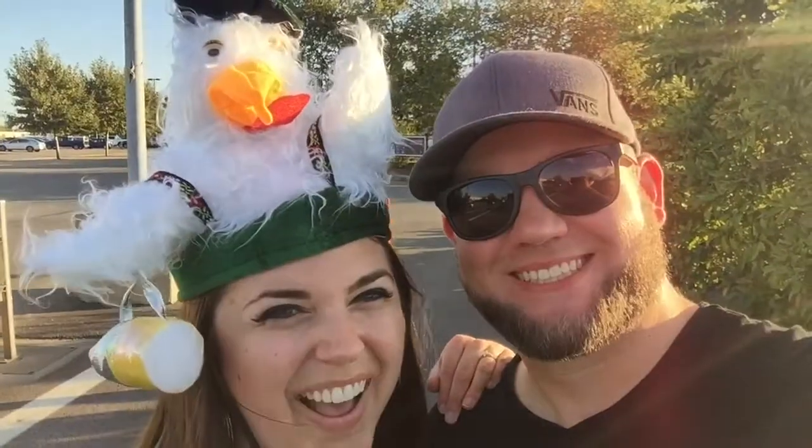Alright, that's it for the Columbus Oktoberfest. We had a great time today — look at my new hat! Got some good food, got to try some good beers and wine. The hat speaks for itself. We'll catch you guys next time. Thanks, bye!